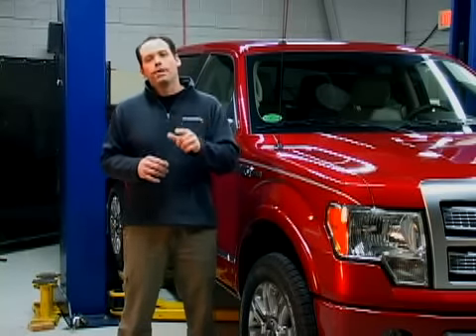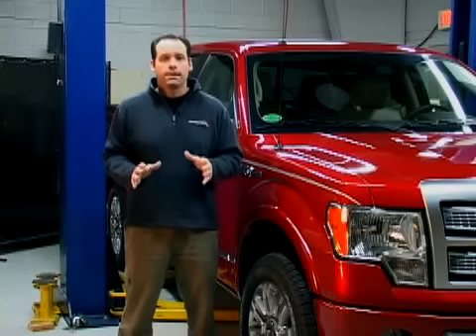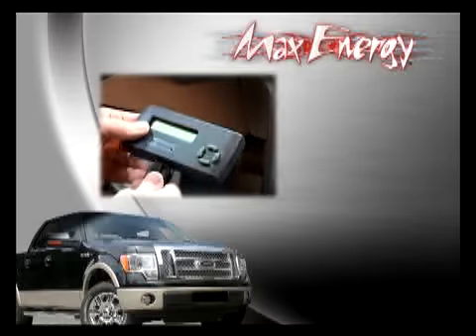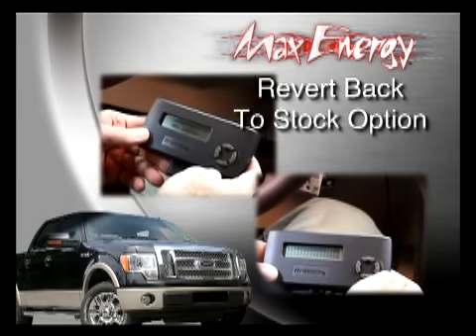The Max Energy also saves your original stock tune, so if you ever need to revert back to stock for any reason, it's easy to do. So when you're ready to retune, all you have to do is plug the Max Energy back in, push a couple of buttons, and your settings are reinstalled.